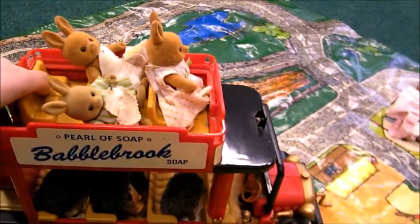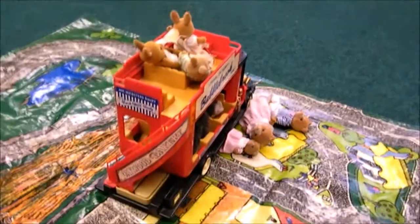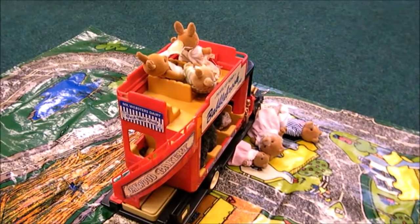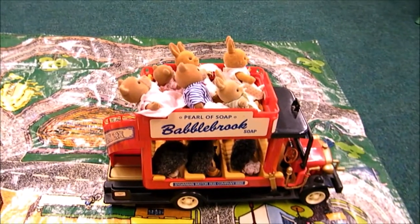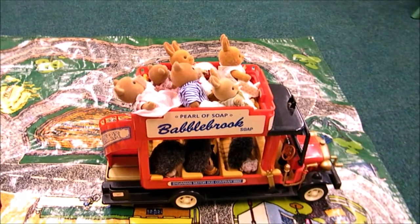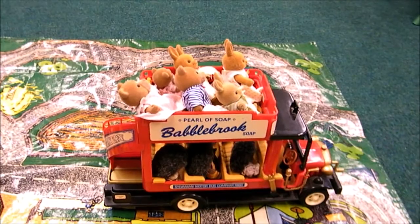Finally, the bus went along until it got to the yellow house. At the yellow house three bears got on the bus. There were three rabbits, four hedgehogs and three bears on the bus. Three add four add three equals ten.